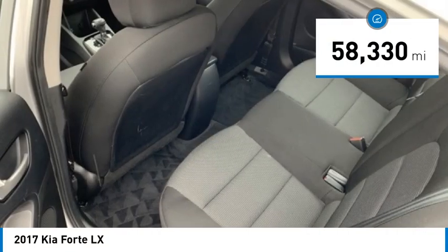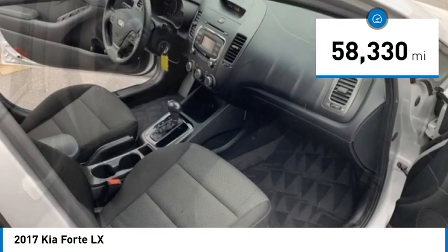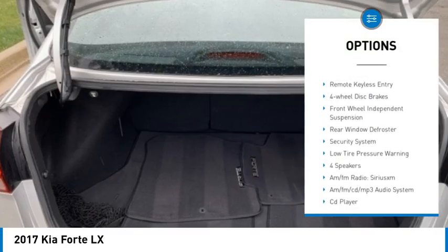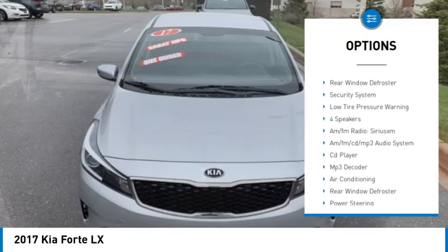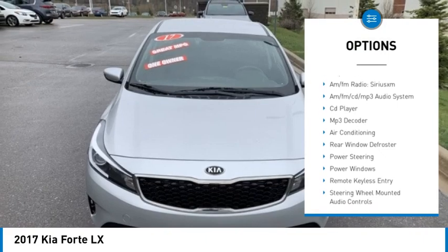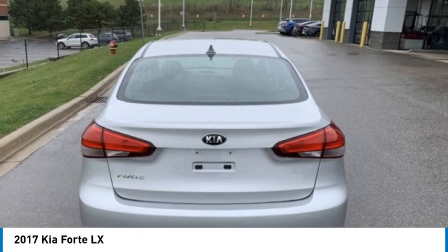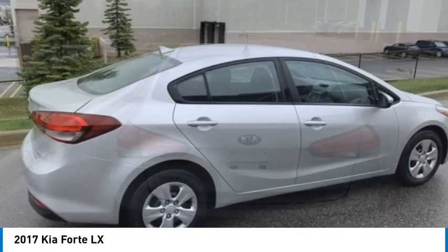This vehicle has less than 60,000 miles. Here are some of this vehicle's great options: electronic stability control, brake assist, traction control, remote keyless entry, four-wheel disc brakes, front-wheel independent suspension, rear window defroster, security system, and low tire pressure warning.